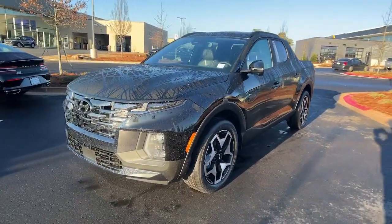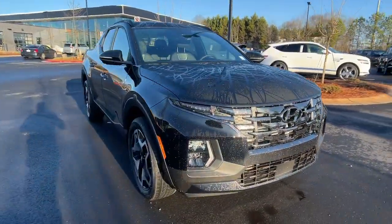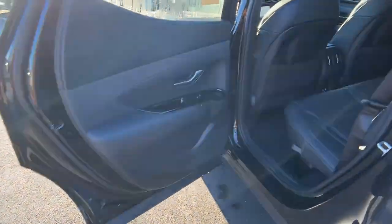These are just some of the great options this vehicle comes with: heated steering wheel, Apple CarPlay and/or Android Auto, keyless entry, moonroof, navigation system, and heated mirrors.